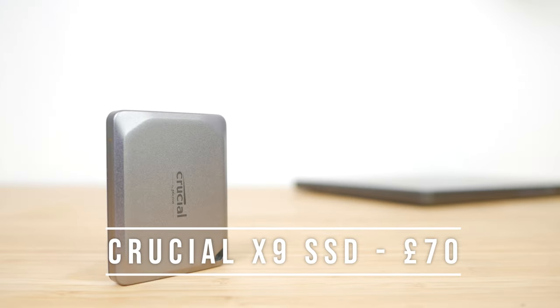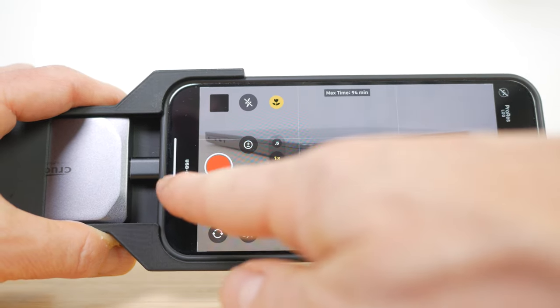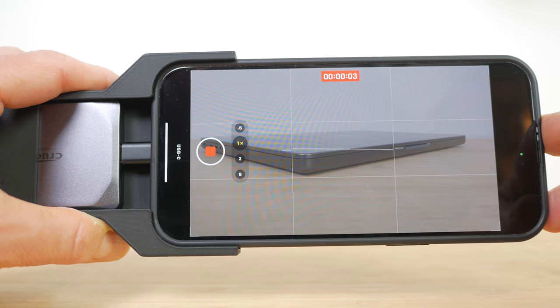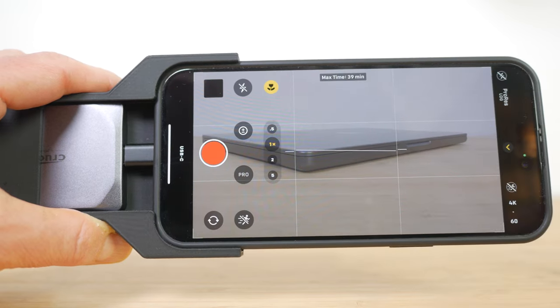The Crucial X9 is a super compact, fast portable SSD for carrying and working on all your files on the move. I have the 1TB version which only costs £70 — the 2TB version doesn't cost much more — making it one of the best value SSDs around. Build quality is excellent, it's drop-proof to over 2m, and it has 1050MB/s read and write speed which I confirmed on my MacBook — fast enough to edit 4K footage. I bought it to use with my iPhone 15 Pro Max; I designed and printed an adapter to attach it which also acts as a useful grip. I can now directly record high quality ProRes footage up to 60fps using the built-in camera app directly to this SSD.